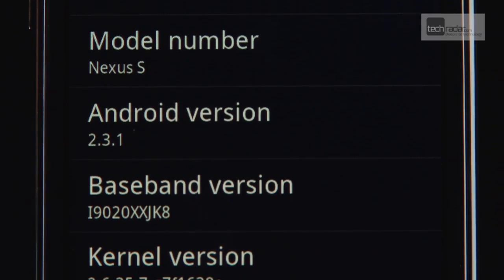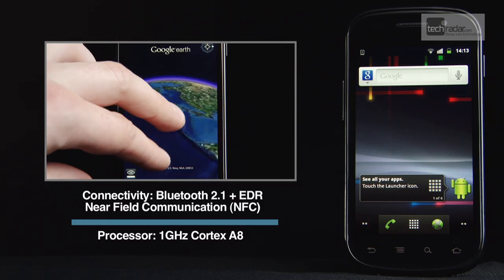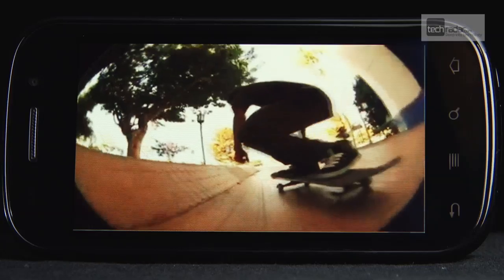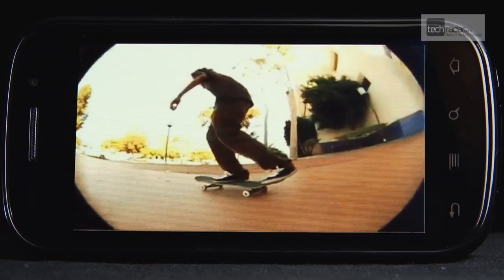The Nexus S is a no-frills handset that really delivers on the specs. It's affordable yet practical for the developer and early adopter alike, and offers a unique design relative to many other phones on the market. As NFC becomes widespread in the UK, the Nexus S could see a real surge in interest.